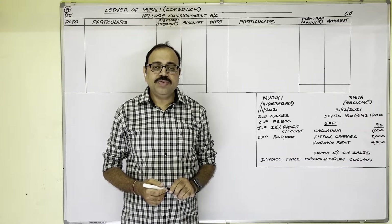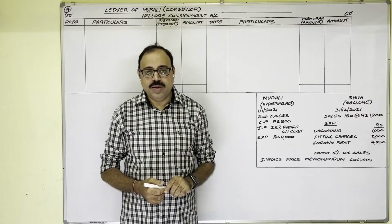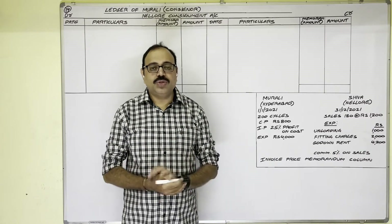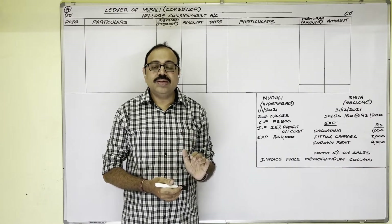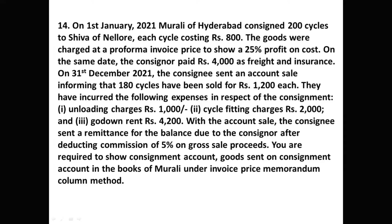Hello students. In this video I am going to explain the 14th problem from the Consignment topic. I am making this video for degree students; previous video links are available in the description box. The question: On 1st January 2021, Murali of Hyderabad consigned 200 cycles to Shiva of Nellore, each cycle costing 800 rupees. The goods were charged at a pro forma invoice price to show a 25 percent profit on cost.